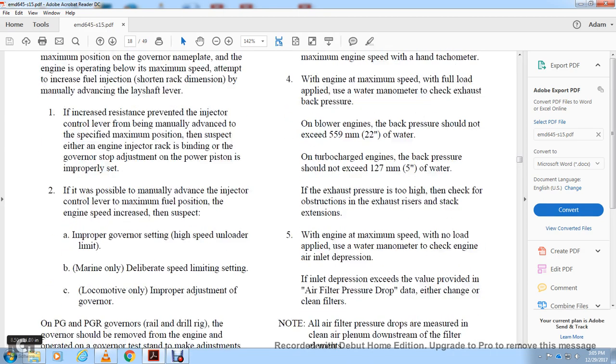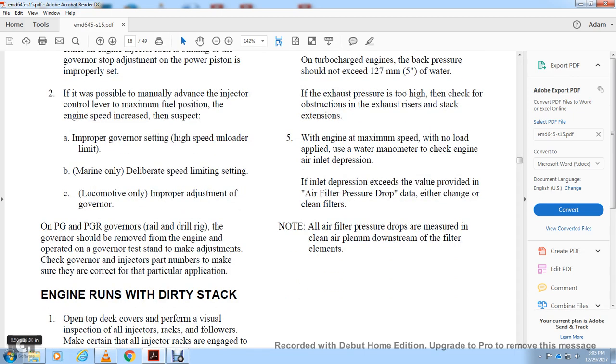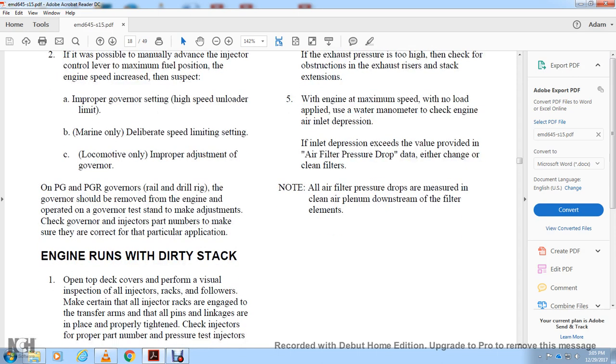If engine speed increases, suspect improper governing setting, high speed under load — on marine applications only — or a speed-limiting setting issue. On locomotive applications, improper adjustment of the governor on PG and PGR governors, or on drill rig installations, may require the governor to be removed from the engine for testing and adjustment. Check that the governor injector part numbers are correct for the particular application.